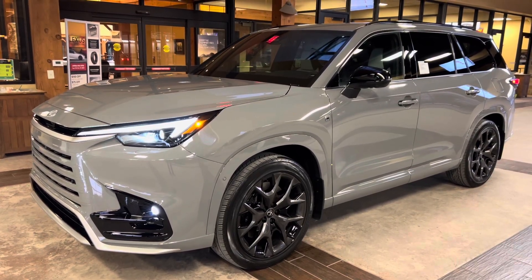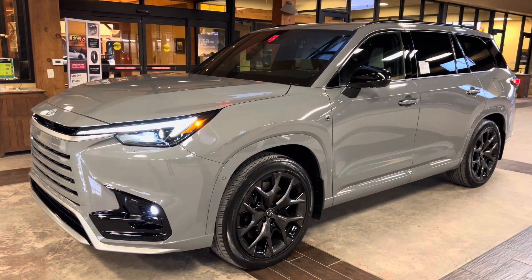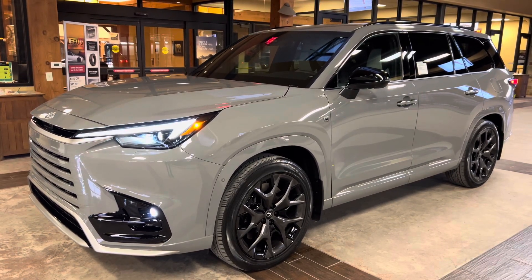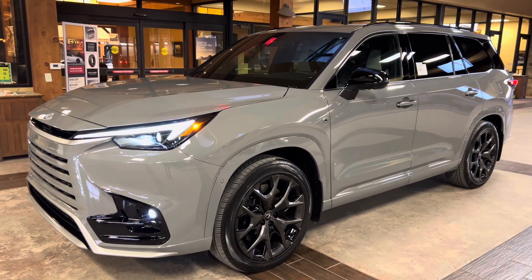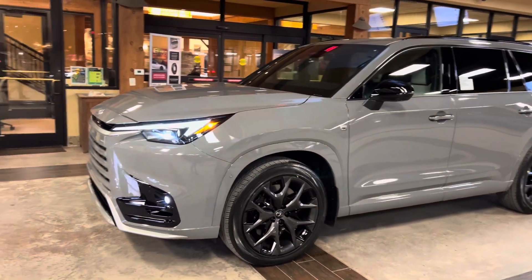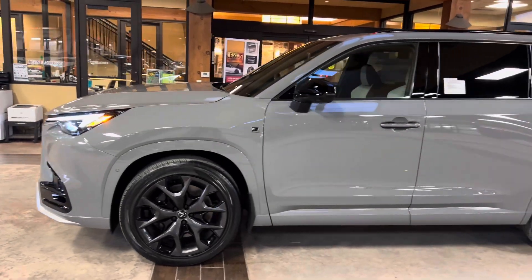Welcome to North Park Lexus at Dominion. My name is Kenny Vosig, and today I'll be doing a walk around on the brand new 2024 Lexus TX500H S4 Performance in the Incognito exterior and a Birch Nulux interior.